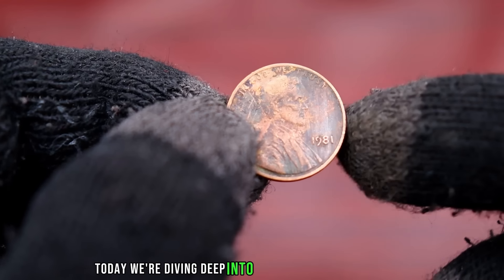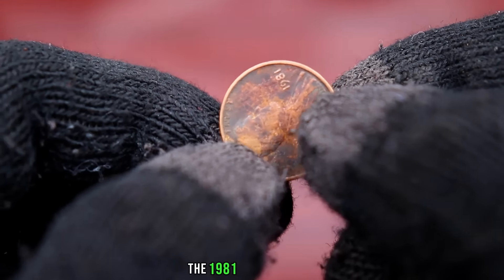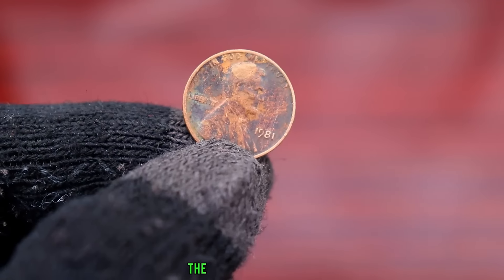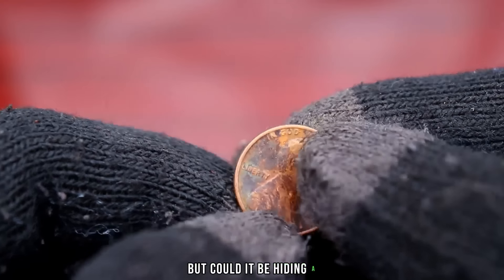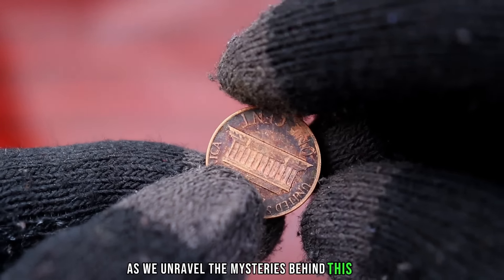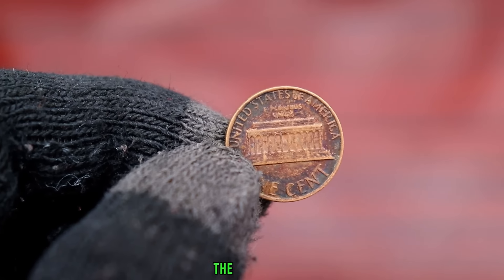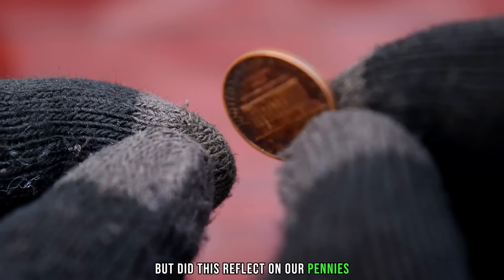Today we're diving deep into the world of pocket change and exploring the hidden potential of a seemingly ordinary coin: the 1981 Lincoln penny. You might be surprised to learn that this small piece of copper could be hiding a big secret. The 1981 Lincoln penny is a coin that many of us have overlooked for years. But could it be hiding a significant value? The year 1981 was a time of change and innovation — but did this reflect on our pennies? Let's find out.